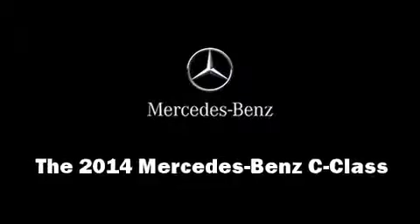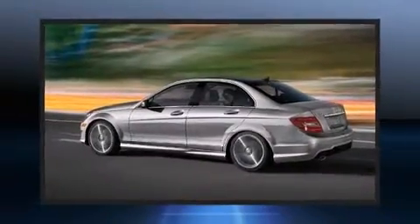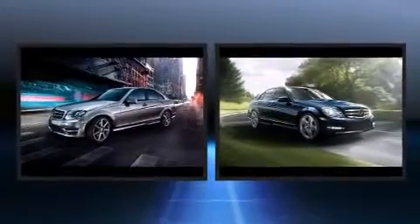The 2014 Mercedes-Benz C-Class. This four-door, five-passenger sedan will allow you to take command of the road with confidence.